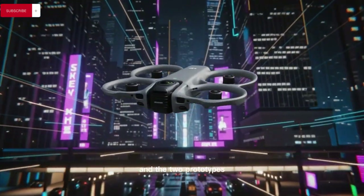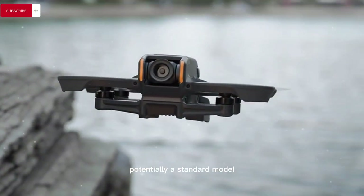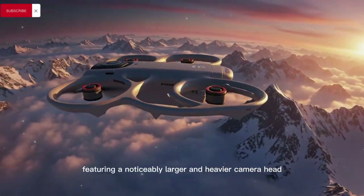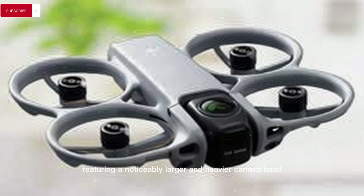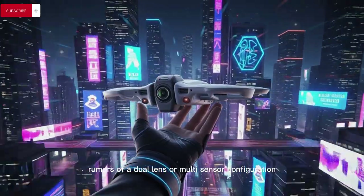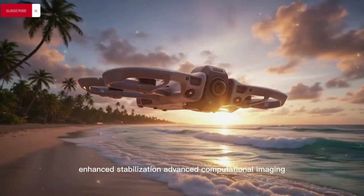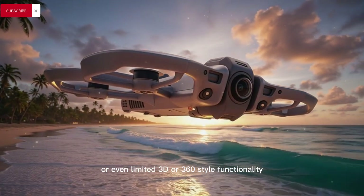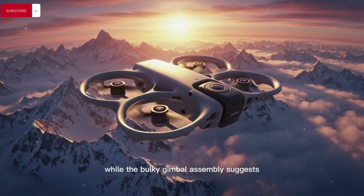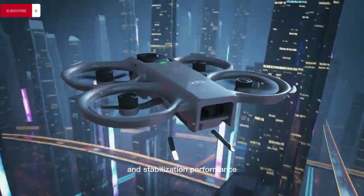The two prototypes appear to represent distinct directions within the Pocket 4 lineup, potentially a standard model and a more advanced Pocket 4 Pro variant. One prototype features a noticeably larger and heavier camera head consistent with long-standing rumours of a dual-lens or multi-sensor configuration, hinting at improved depth capture, enhanced stabilisation, advanced computational imaging, or even limited 3D or 360-style functionality, with the bulkier gimbal assembly suggesting DJI is prioritising image quality and stabilisation performance over minimal size.